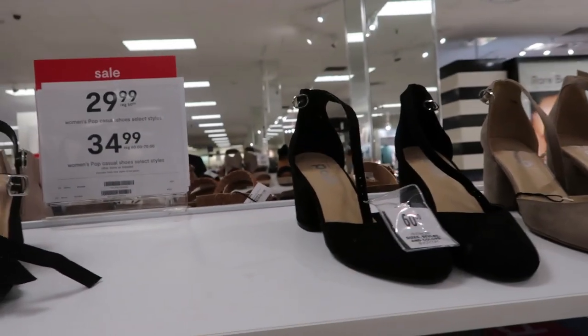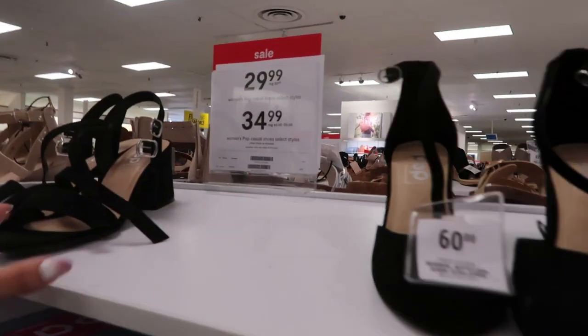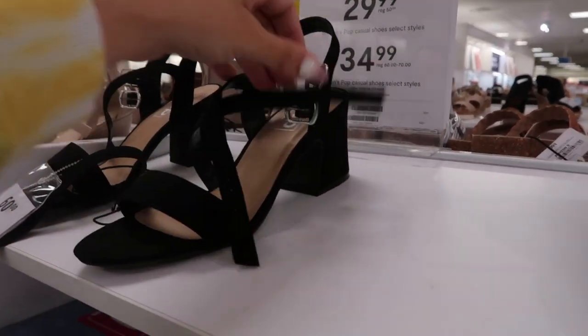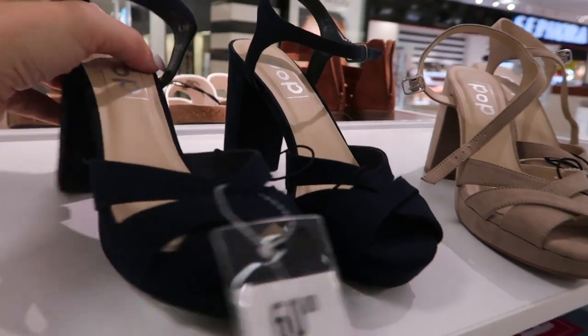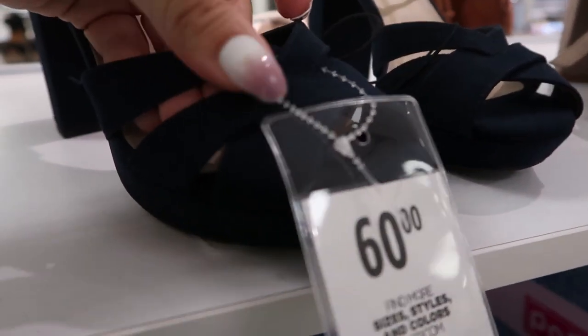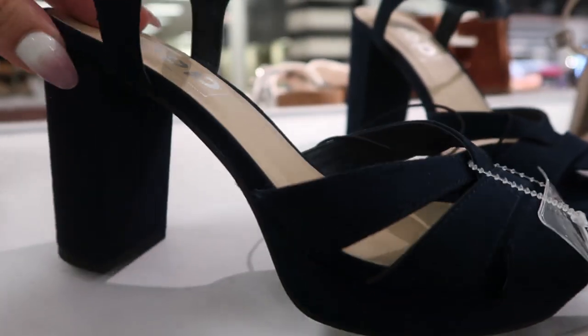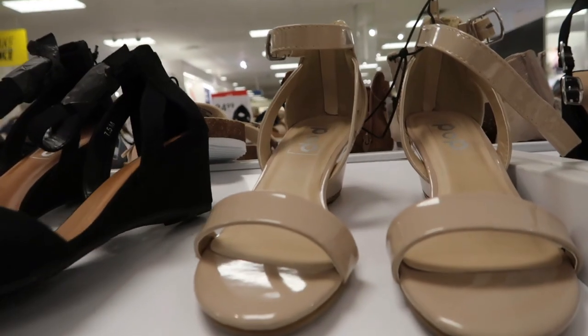They also have a clear pair. The Pop shoes are on sale — if they're $50 they're $29.99, and if they're $60 or $70 they're $34.99. There's a basic little black pair perfect for occasions, a navy pair in a suede or velvety fabric with a higher heel, and a taupe color as well.